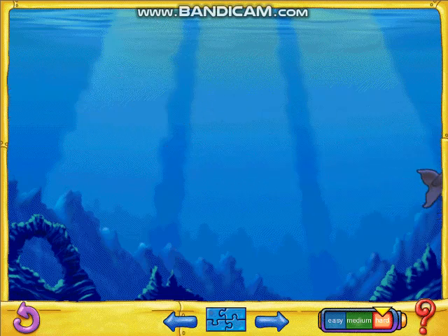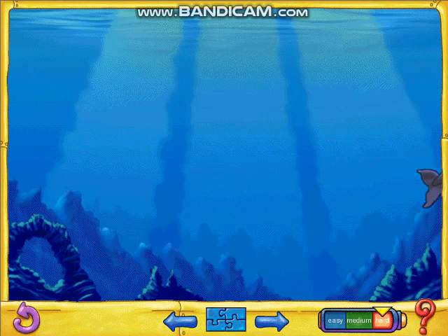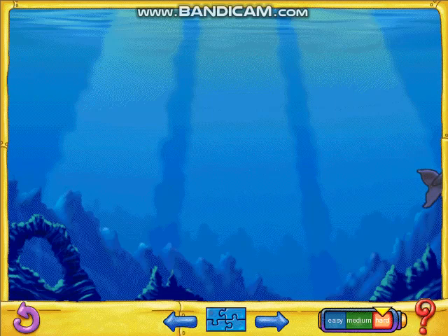Cool! Orcas are fast swimmers and skillful hunters. Wow! You knew how to handle the hard level. Great job! Do you want to play the game again? Come back soon to Cetacean Rotation!